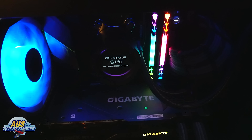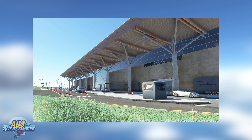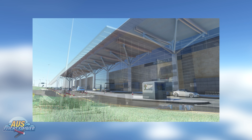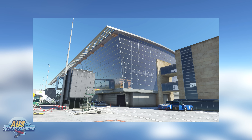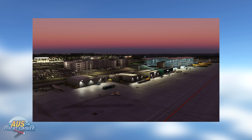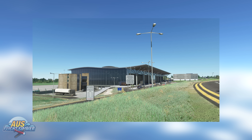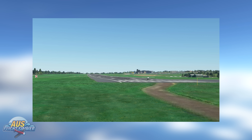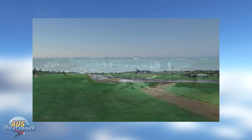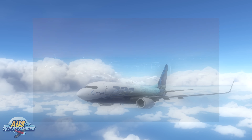Moving on to airport news, MK Studios this week released Cork Airport. Cork Airport is the second busiest airport in Ireland after Dublin International, handling around two million passengers a year. The main airlines at Cork are Ryanair and Aer Lingus, serving up to 40 destinations. MK Studios have created a simple but impressive version of the airport, featuring high-definition PBR textures, satellite imaging, high-resolution elevation data, and accurate runway profiles. You can pick it up from the Orbx Direct store — link in the description below.